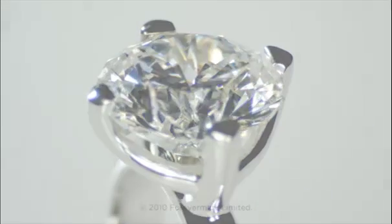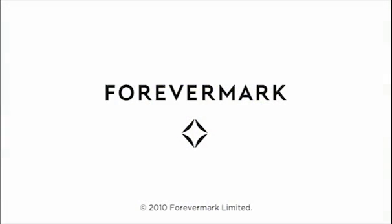From here, diamonds will be assessed for the Forevermark grading report, which accompany selected diamonds when purchased.